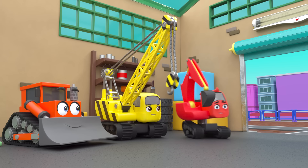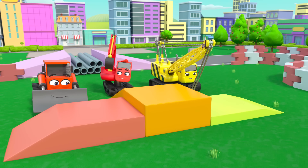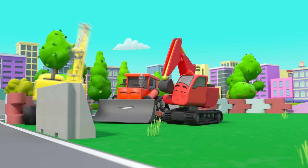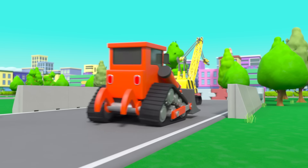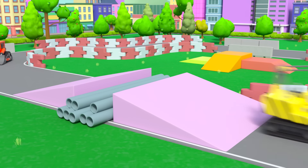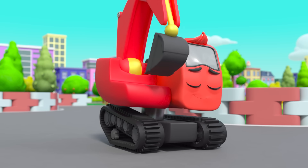Diggly is arriving at Construction HQ — the gang are about to find out what they're building today. Wow, is that a race track? Now this is going to be fun! They are placing the winner's podium onto the course. Now it's complete. Mr Rubble wants them to test out the course. Daisy is so excited — she's very fast. On your marks, get set, go!